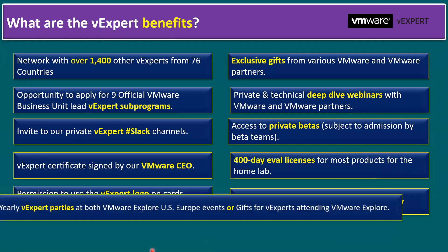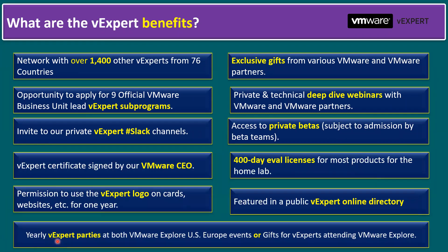Last but not least, another benefit is yearly vExpert parties at both VMware Explorer US and Europe events, with gifts for vExperts attending vExplorer. These are not the only benefits — there are still many more benefits for the vExpert program once you are selected. Enjoy the benefits of being a vExpert and continue your contributions to the VMware community.